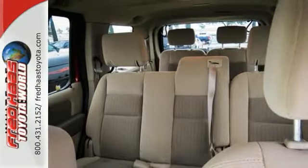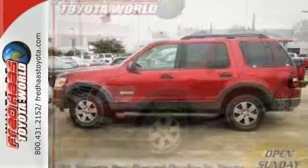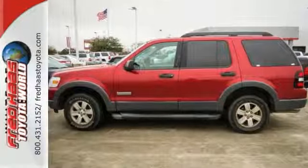With this vehicle you get running boards, a luggage rack, and privacy glass. Plus it has a tow hitch receiver, anti-lock brakes, and keyless entry. Check this one out today.